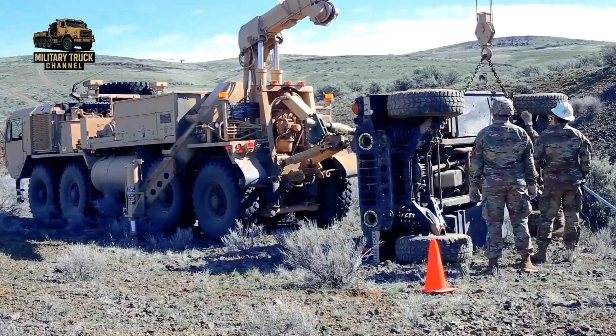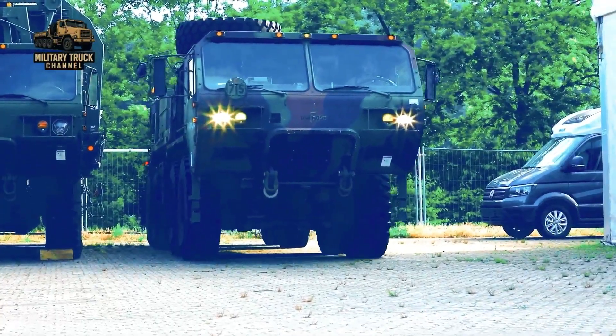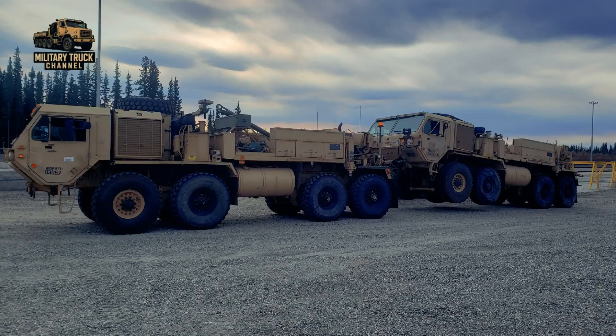Some countries have purchased or received non-wrecker HEMTT variants, but the heavy wrecker M984 remains a uniquely American platform.